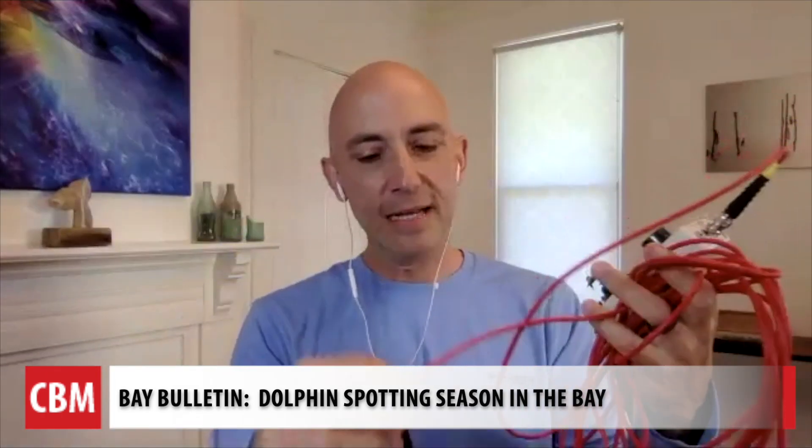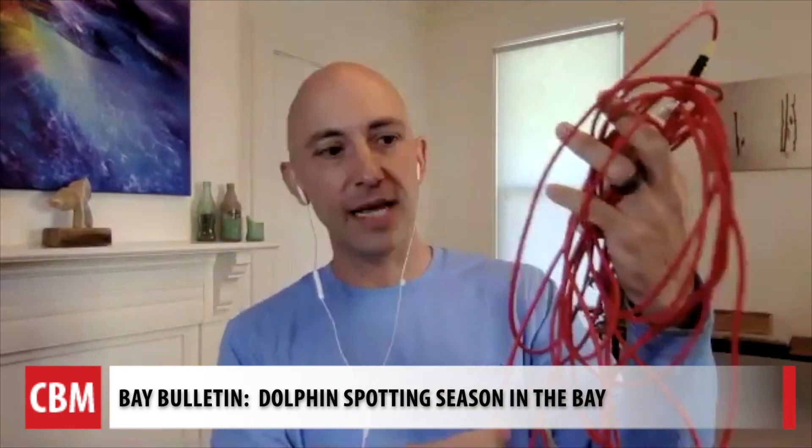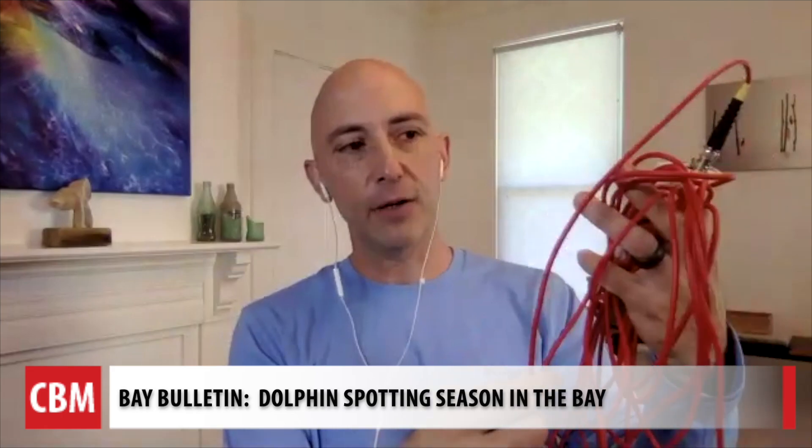This is what the scientists typically buy. It's a pretty neat piece of technology — it's got a microphone on one end that suspends down into the water, about 10 meters of cabling, and then it goes into a receiver.